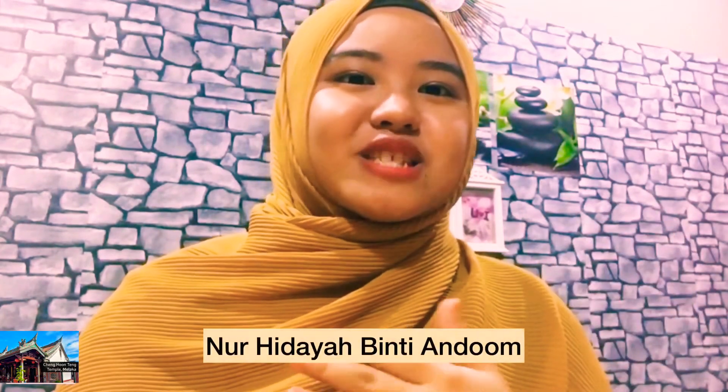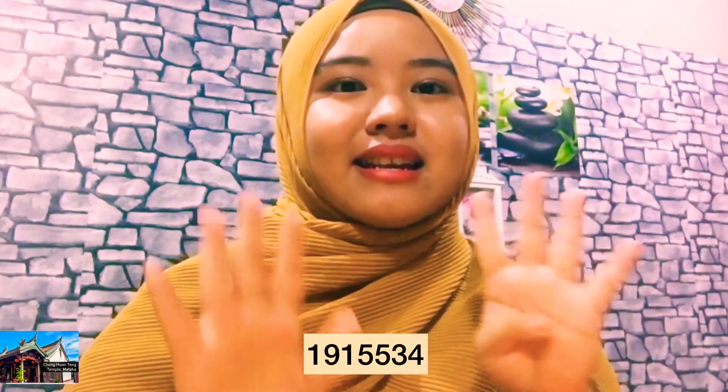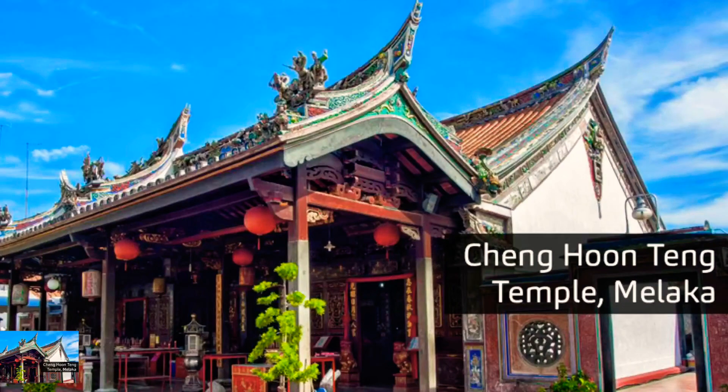Assalamualaikum warahmatullahi wabarakatuh. Hi, my name is Nur Hidayah binti Andam and my metric card is 191553. Today I'm going to share about Cheng Hoon Teng Temple. Cheng Hoon Teng Temple is one of the most notable landmarks in Melaka.